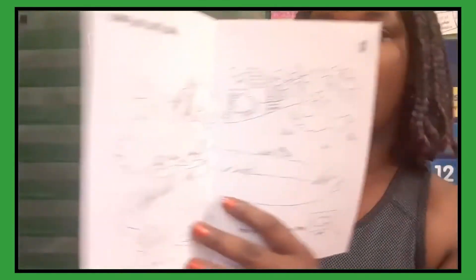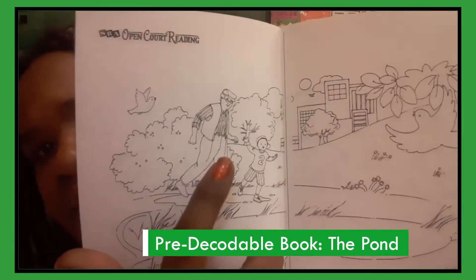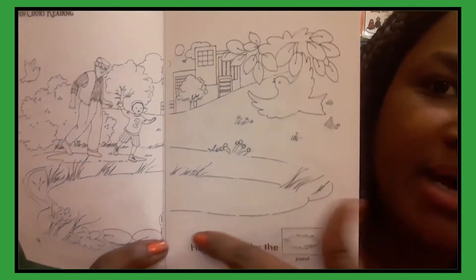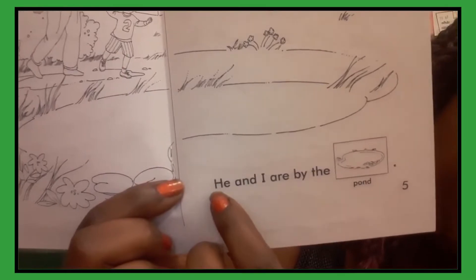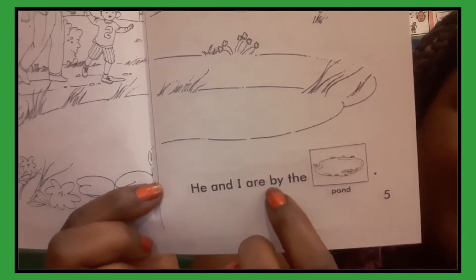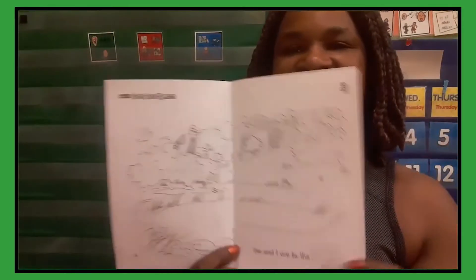All right, let's go to page number four — that's on the left side. Let's look at the picture and see what we see, because pictures help us figure out what's going on. I see an old man with a little boy at the pond. Let's move over to the right side of the page. Let's put our finger on the first word. He and I are by the pond. The end. Period — the end of that sentence.